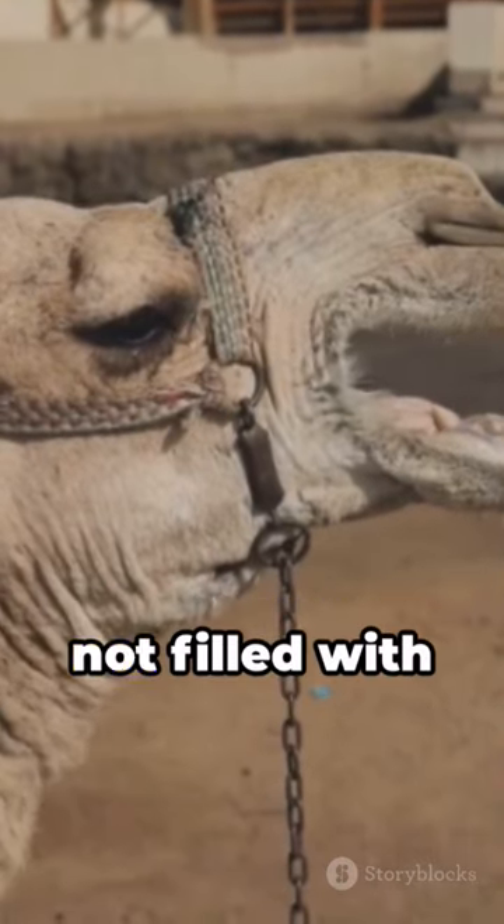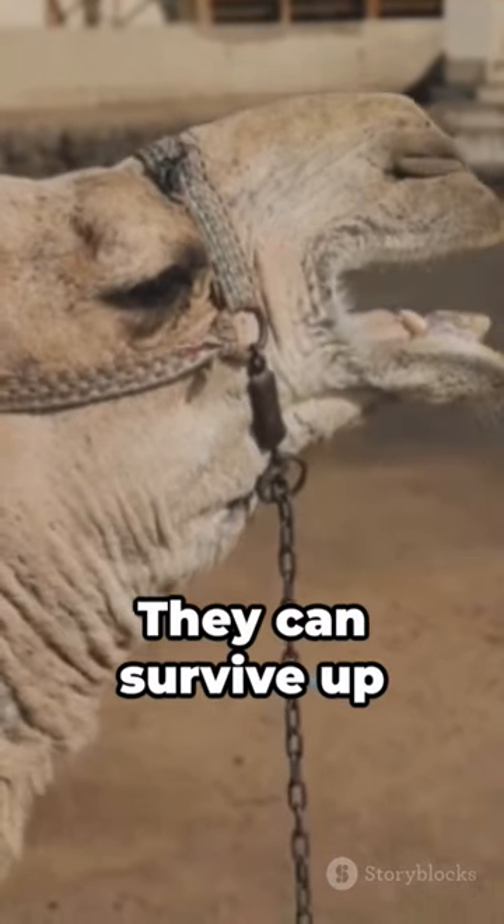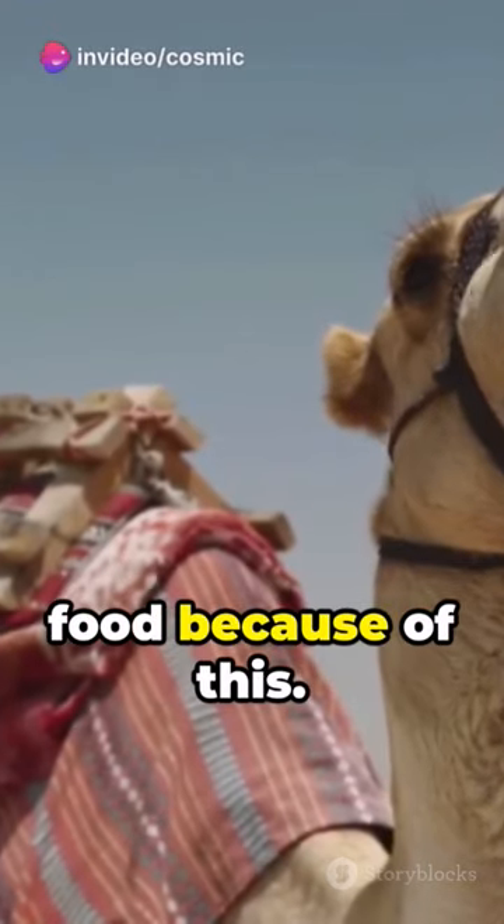And what about their humps? They're not filled with water but with fat. They can survive up to six months without food because of this.